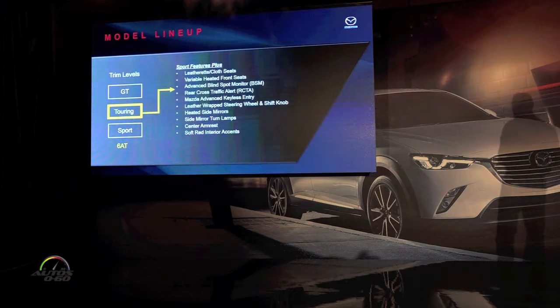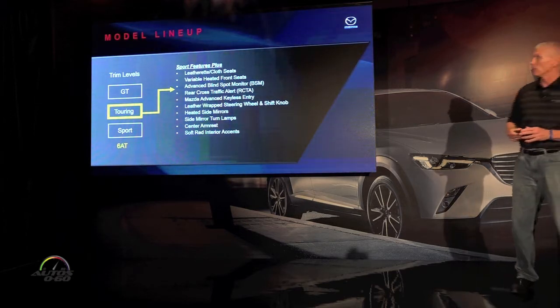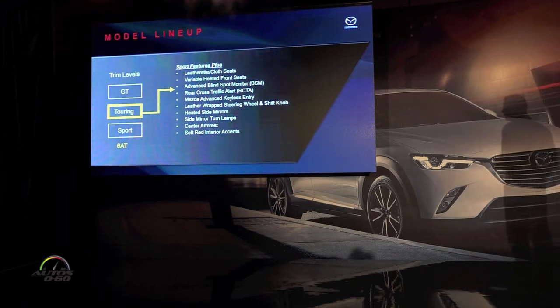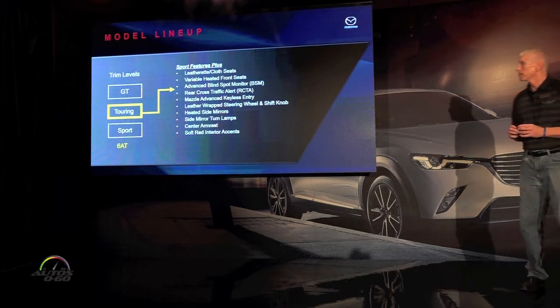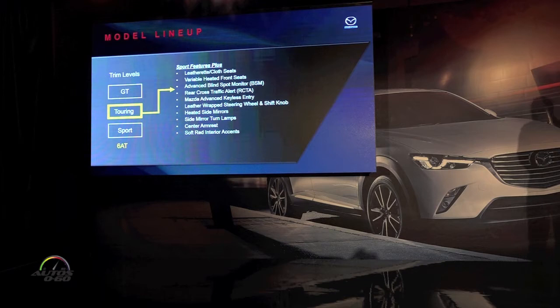Moving to the Touring model — the Touring is not just feature content, but it's also an environment change. You get a lot of nice features as you move up from an overall look and theme in the car. Some of the features include leatherette with cloth inserts, heated seats, advanced blind spot monitor, rear cross-traffic alert, a leather-wrapped steering wheel, heated side mirrors, and a center armrest.